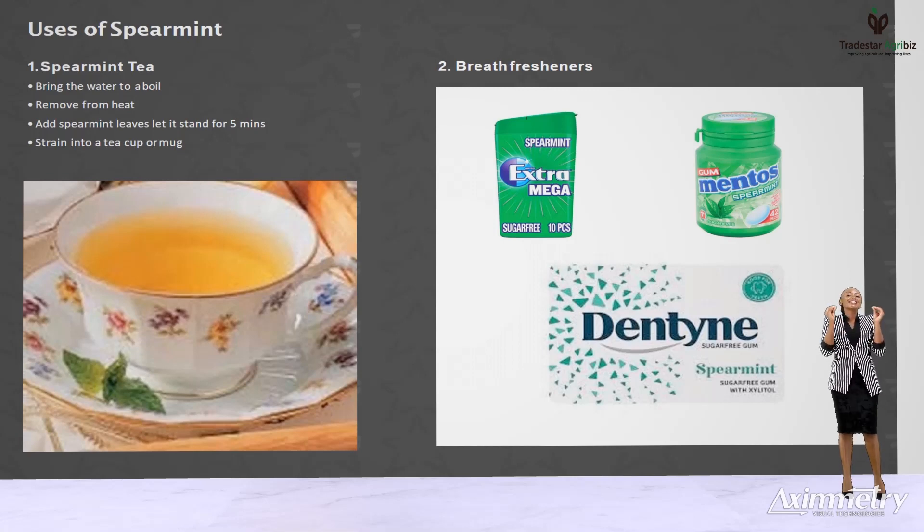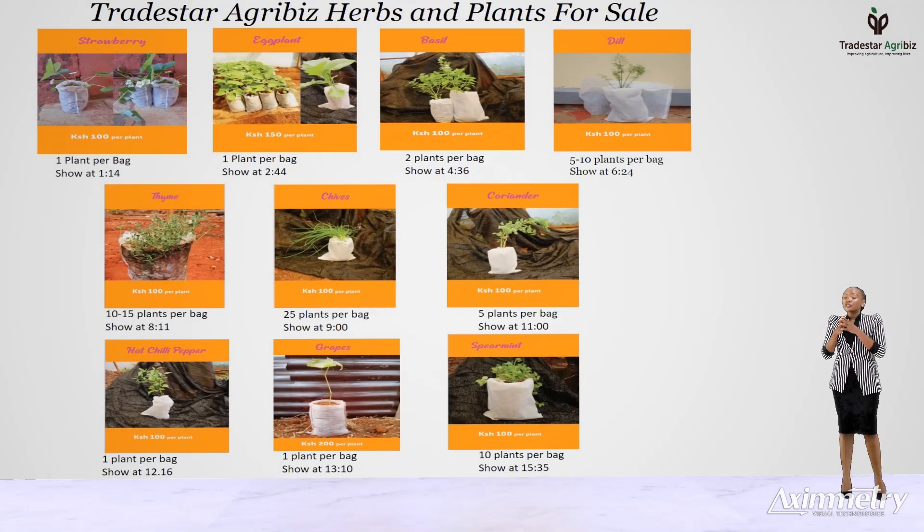To place an order, you can give us a call through 0707-677-495 or 0700-494-910. You can also reach us via email at agribiz.tradestar@gmail.com or visit our website at agriculture.tradestar.co.ke.